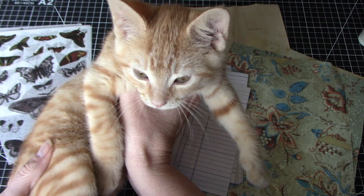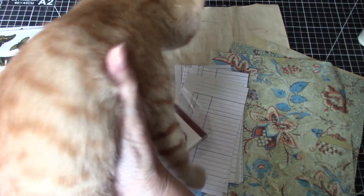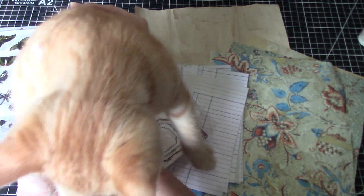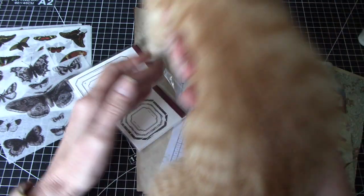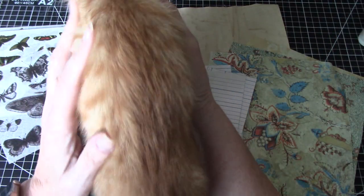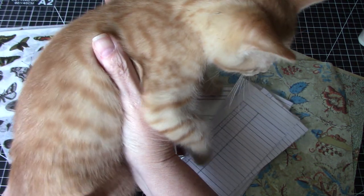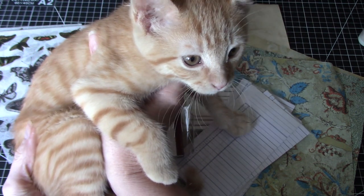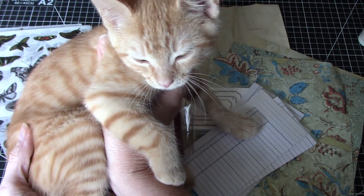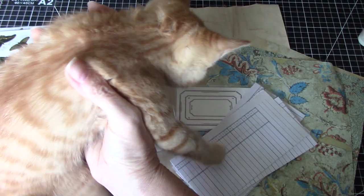Is he not the most beautiful little boy? I hope you can hear him purring. As you all know, Leo used to be my supervisor and he passed — gosh, it'll be two years in November. Hard to believe. And Arthur came to live with us about a week ago and he's just the most lovely boy.